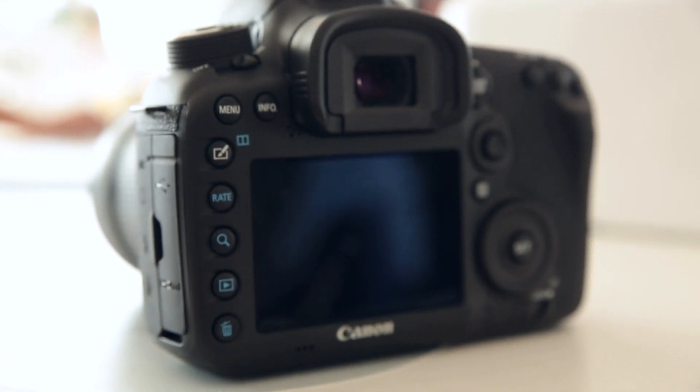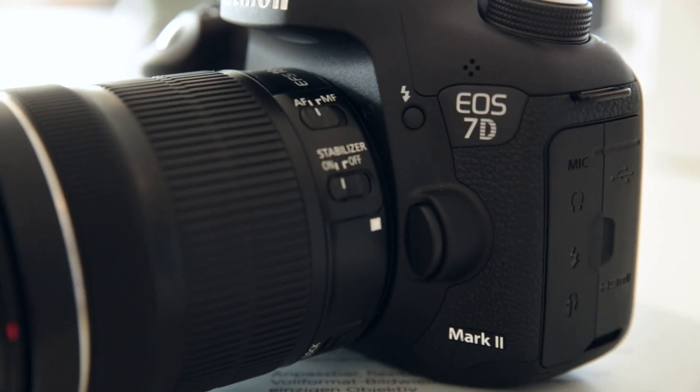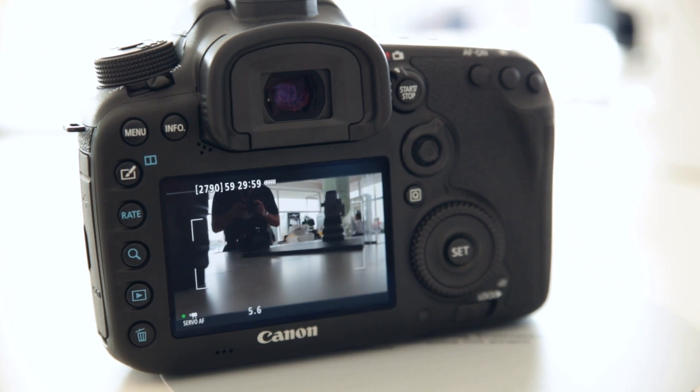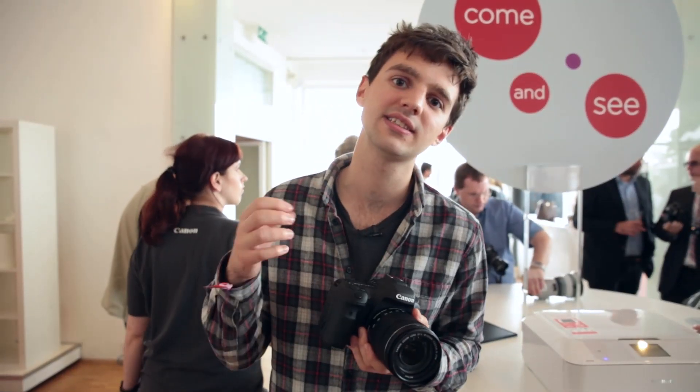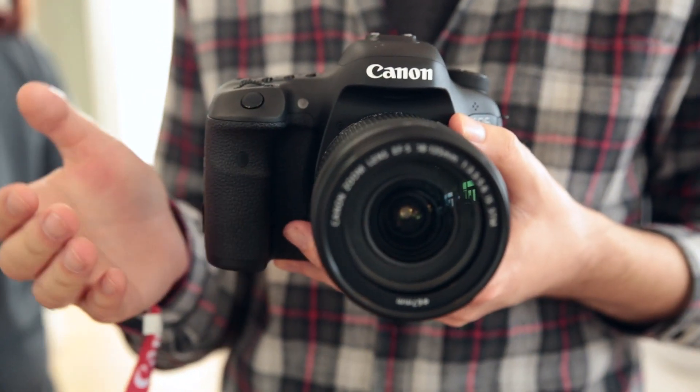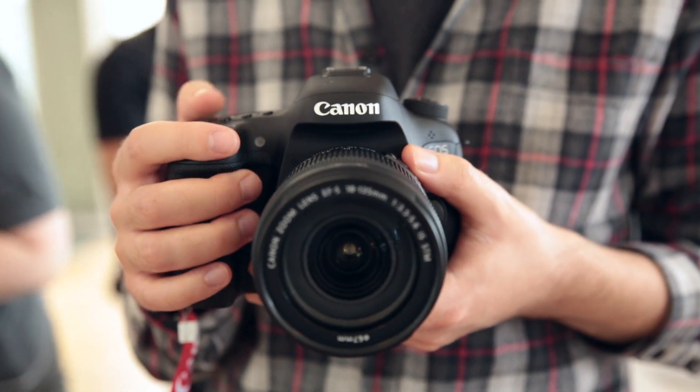Like most DSLRs of this day and age, the 7D Mark II is built with video in mind as well as stills. It can shoot at 60 frames per second, which essentially means it's capable of slow-motion shooting. It's also importantly got a headphone jack on the side as well as a microphone jack, which is especially good if you want to monitor audio whilst you're capturing it.